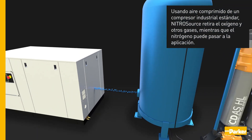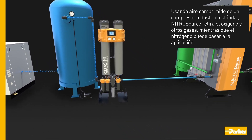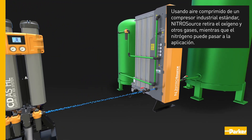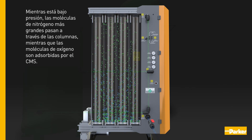Using compressed air from a standard industrial compressor, Nitrosource removes oxygen and other trace gases while nitrogen is allowed to pass through to the application. Nitrosource's pressure swing adsorption (PSA) technology uses columns of carbon molecular sieve to separate compressed air. Whilst under pressure, the larger nitrogen molecules pass through the columns, whereas the oxygen molecules are absorbed by the CMS.